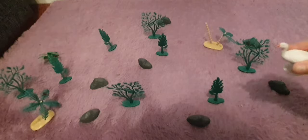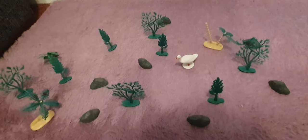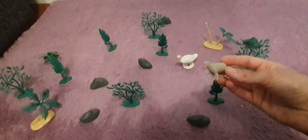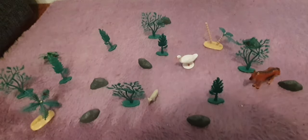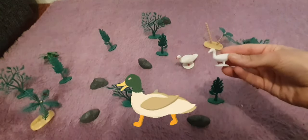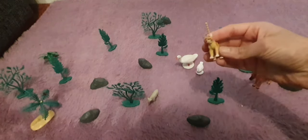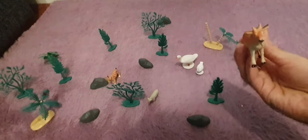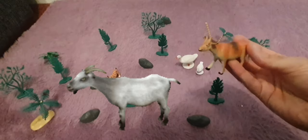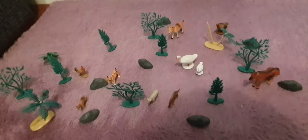Let's put the duck here next to the tree. We can put the little duck next to your friend — there you are, you go next to your friend over there. We can put the little doggy over here, and we can put this big goat over here at the back, and this big horsey can go at the back.